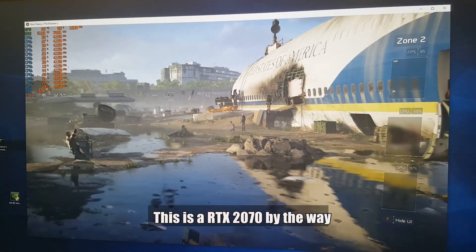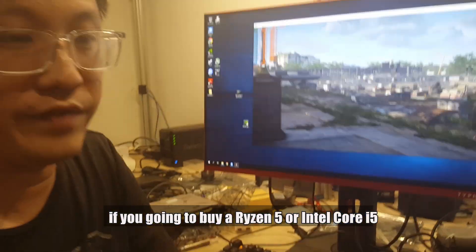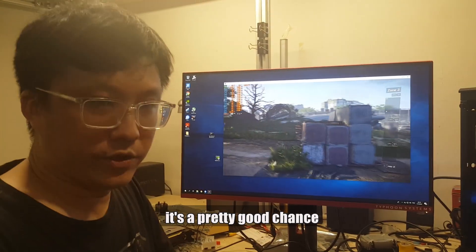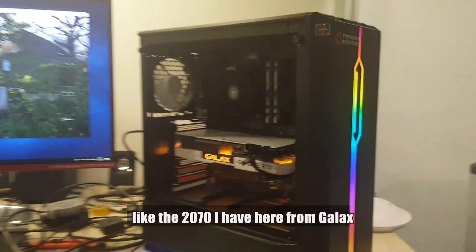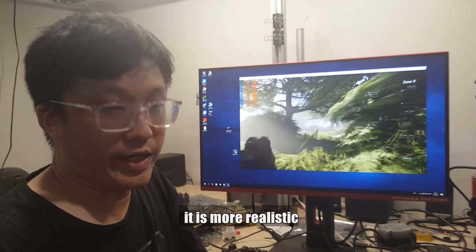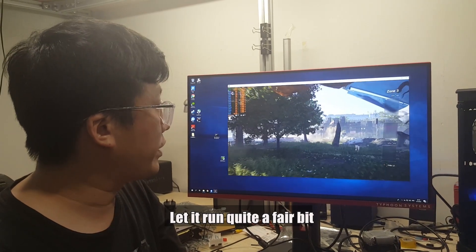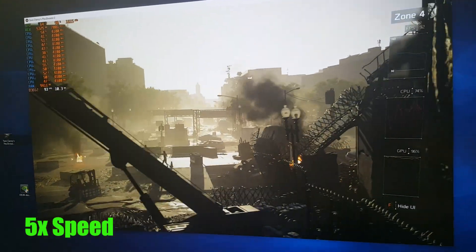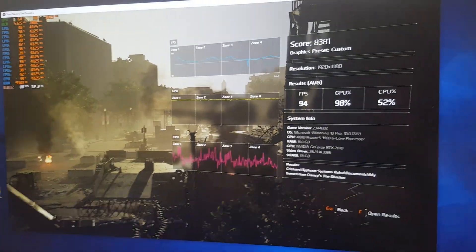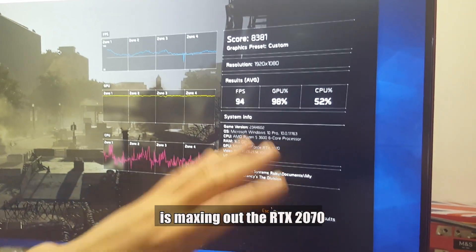This is an RTX 2070, by the way. If some of you are wondering why not a 2080 Ti — if you're going to buy a Ryzen 5 or an Intel Core i5, there's a pretty good chance that as an average consumer you'll pair it with a mid-to-high tier graphics card like the RTX 2070 I have here from GALAX. I'd rather do a benchmark that's realistic for what my customers would probably need. The result: an average of 94 FPS, maxing out the RTX 2070.